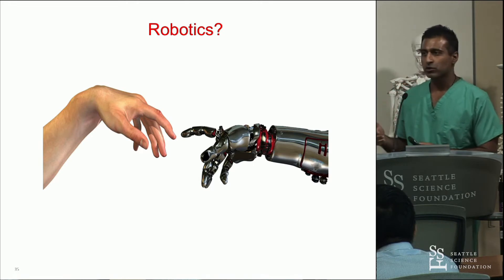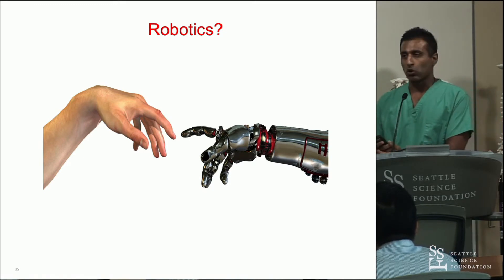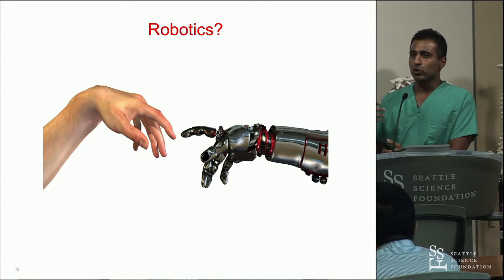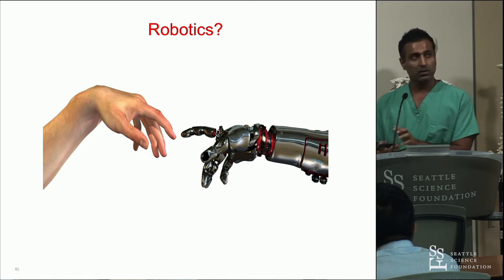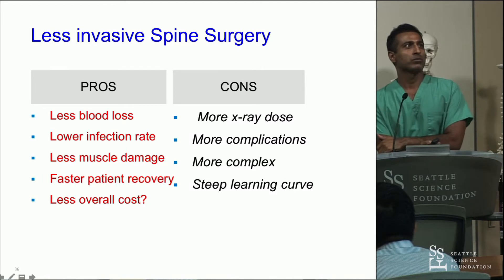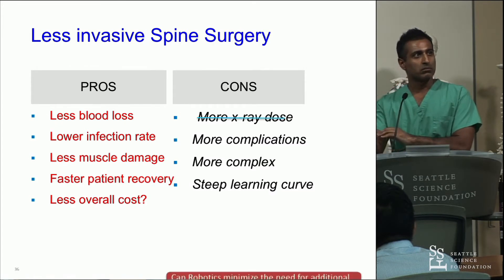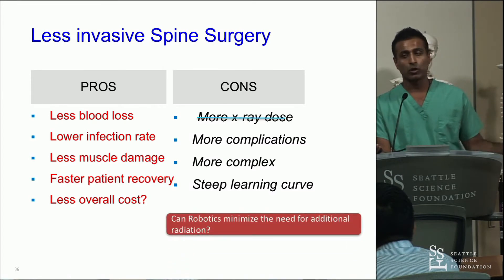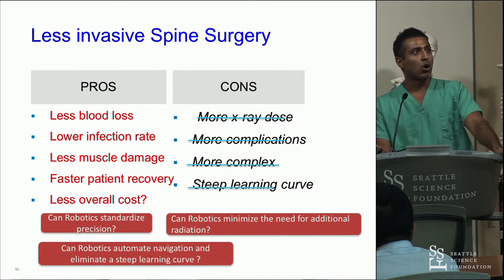That's navigation — and now we're going to shift to robotics. The difference between navigation and robotics: with navigation you're still doing the bulk of the work, and while you can confirm accuracy with three-dimensional confirmation, there's still error because it's still your hands and can be less reproducible. With robotics, it changes things. Robotics can potentially minimize X-ray dose, standardize precision — that's an important one — automate navigation, and eliminate or flatten the learning curve.